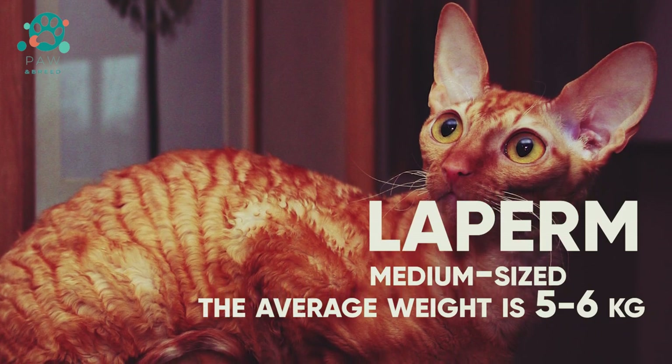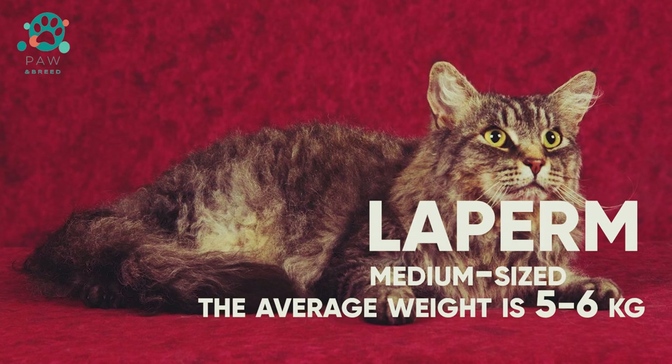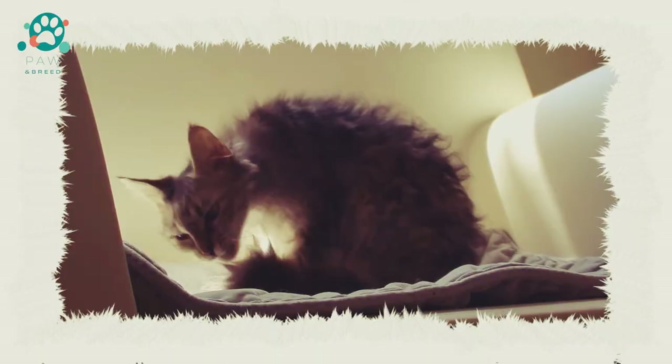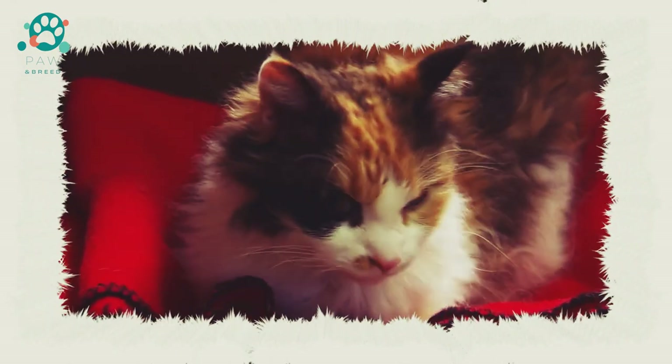There are short-haired and long-haired LaPerms. Some varieties of long-haired LaPerm have a voluminous collar, as well as a more fluffy tail with feathers at the tip. The fur looks untidy — this is a specific breed trait.